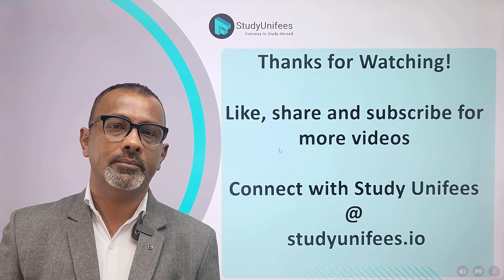Study in a Fees brings you many more videos like this. Look at our collection of videos for IELTS, TOEFL, PTE, SAT, GRE, and GMAT, and also our videos for studying in various countries. Thanks for watching — like, share, and subscribe if you like this video. For your plans to study in the US or any other country, or for test prep, connect with Study in a Fees at studyinafees.io. Till then, all the very best and take care.